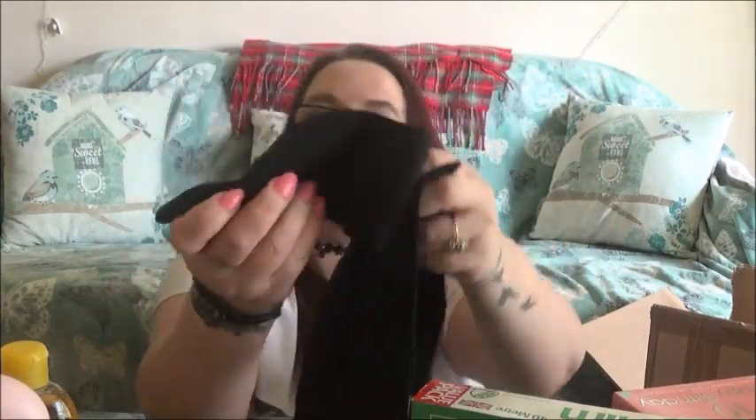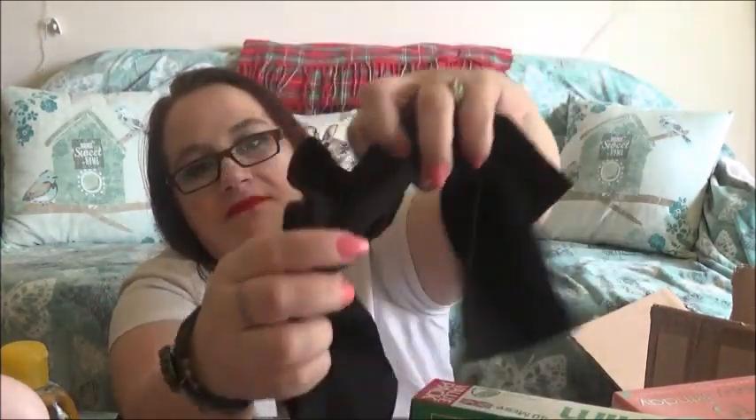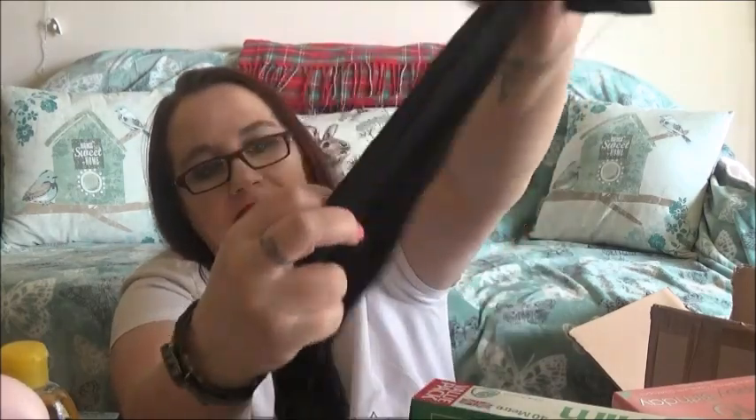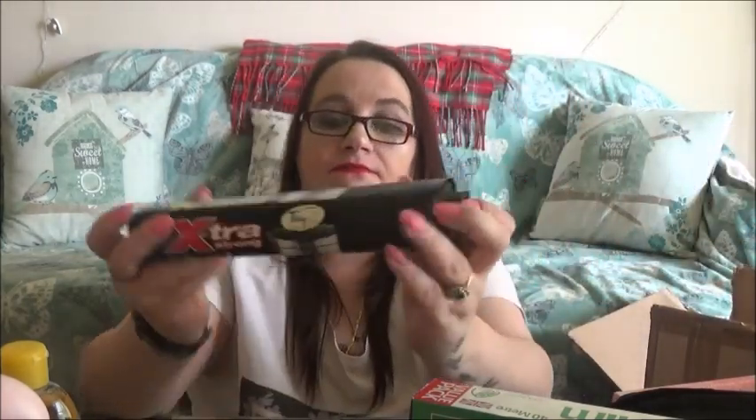Next I have a pair of socks — just black socks. And then I have some bin bags.